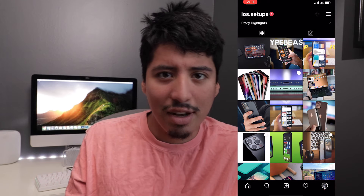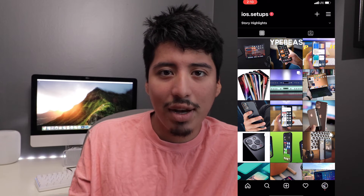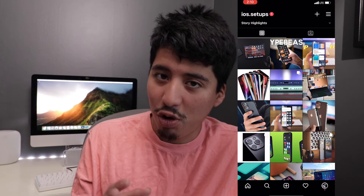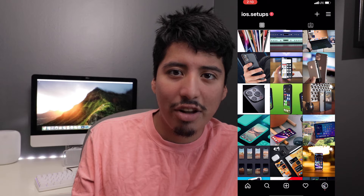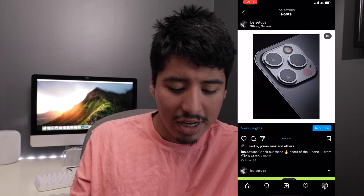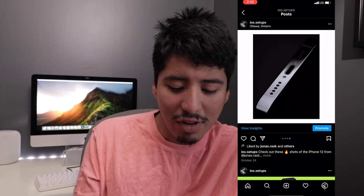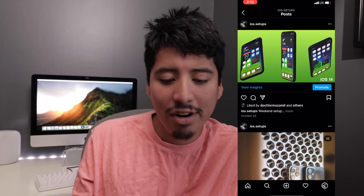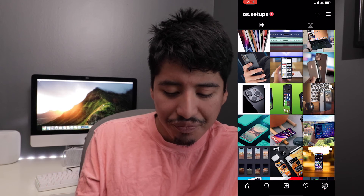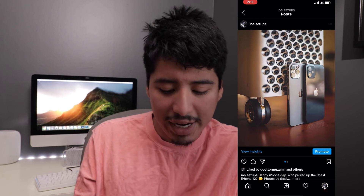I realized it wouldn't make sense to share those pictures on my main account — it just wouldn't combine well. So I decided to start a different Instagram account just for this. I can share my home screen setups in a dedicated page so it wouldn't look messy on my main account, and also to share other people's photography work — like photographer Jonas Rask, who has taken some amazing iPhone 12 photos that look really fantastic.